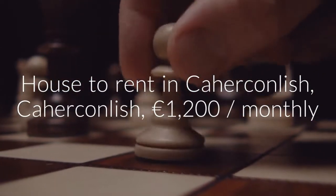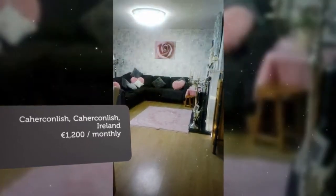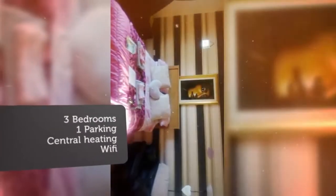Pay as you go electricity, built-in central heating, wi-fi, free to air TV boxes and recycling and refuse collection are extra.